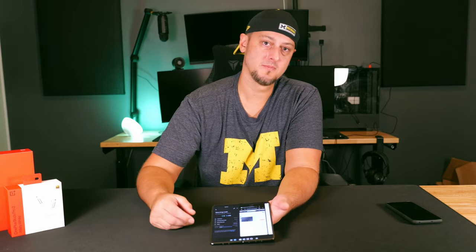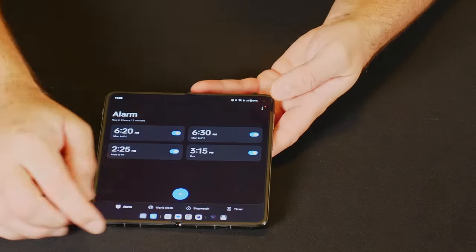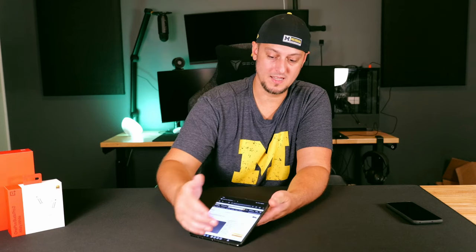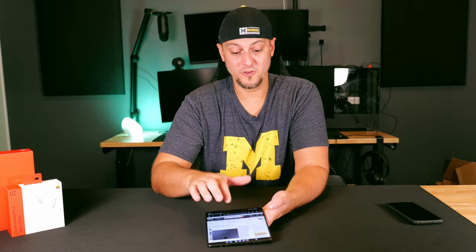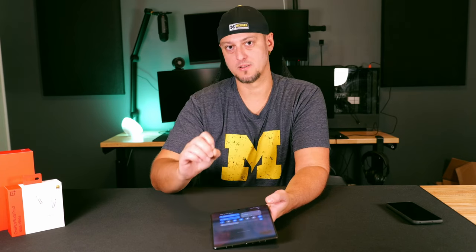While we have that screen open, if I open up a somewhat dark application to try and see the crease, and then a brighter app to do the same — as you can see compared to some Samsung devices — it's not very present. If you run your finger over it you can kind of feel it, but overall I never see it. It is one of the least visible creases out of all the flagship foldables currently out there. You really don't see it unless you are looking for it as hard as you can.